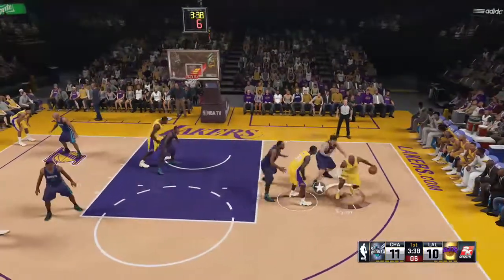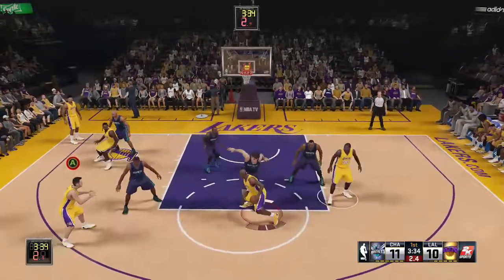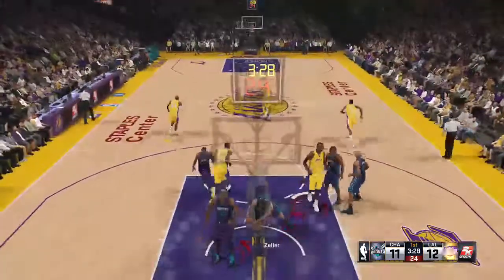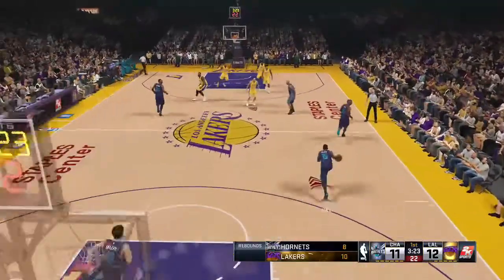Outside for Kobe. Here's Bynum — blanketed by the defense, he fights to the rim for the layup. And the Lakers lead by one.